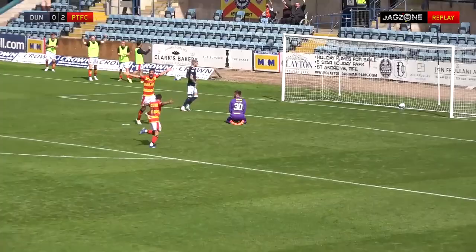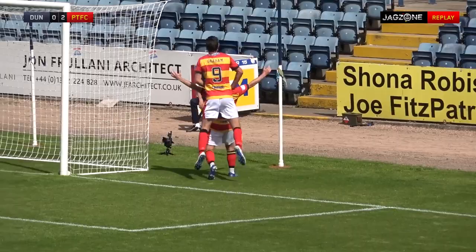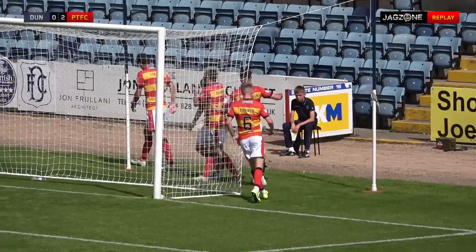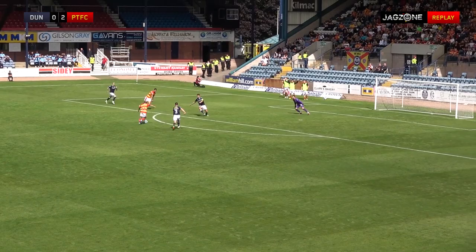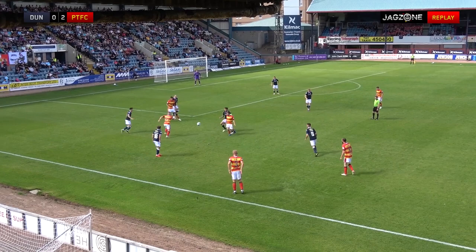What a start this is for the Jags. Mistake at the back from Dundee — Sweeney not doing well dealing with that ball over the top. And then Stephen Lawless when he got the ball, set himself, and put it in the bottom corner. He could easily have panicked but what he did do perfectly was pick a corner, pick a spot, and fired the ball exactly where he wanted it to go. And that is dreamland for Thistle — long may that continue.